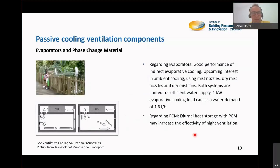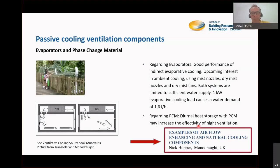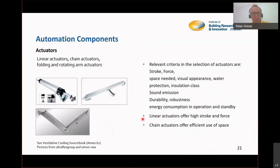We also have passive cooling ventilation components like evaporators and phase change materials. There is high interest in these in the surrounding environment — dry mist nozzles are appearing in many cities. Phase change material is a wonderful additive to heavy building materials. We welcome Nick Hopper from Monodraft, who have a wonderful product in the field of phase change material ventilation.